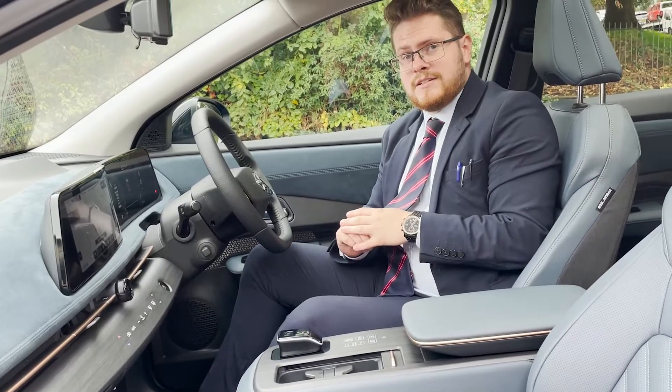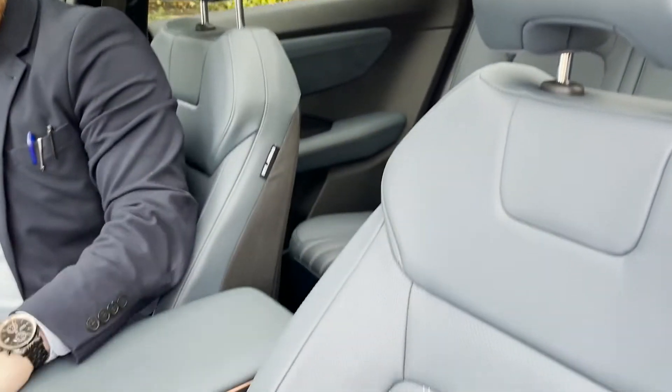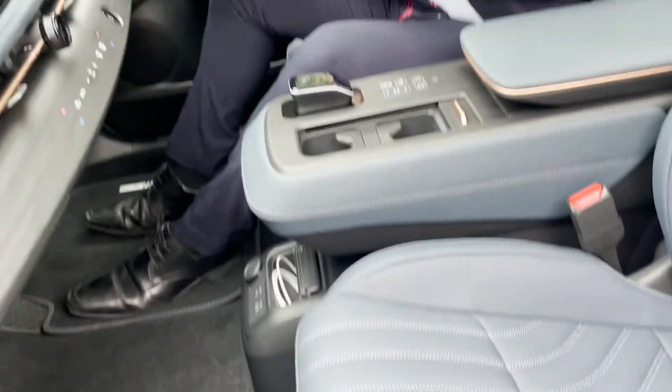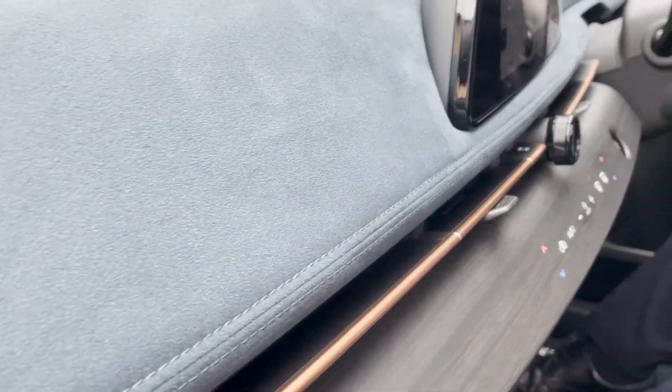Welcome to the inside of the Nissan Ariya Evolve. Here we have our Nappa leather blue seats, which are electric and also ventilated. They're also memory seats. You've then got the blue velour detailing around the outskirts of the car as well.